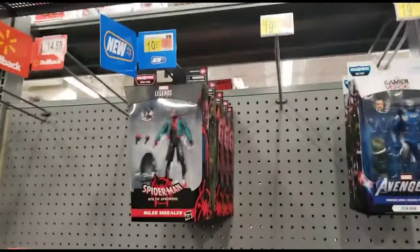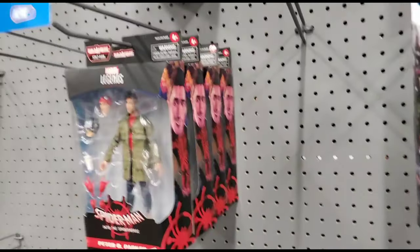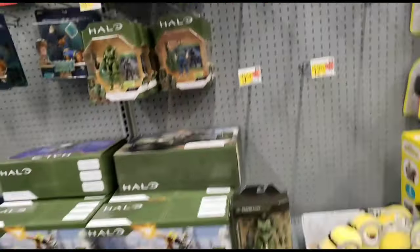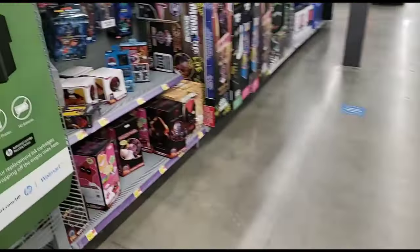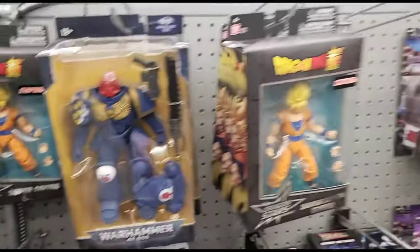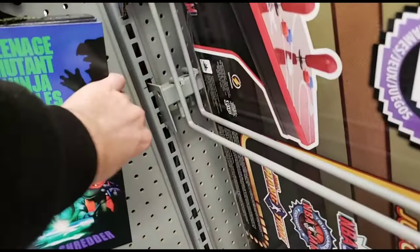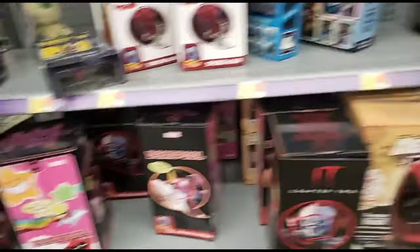Let's look at the Legends - they're missing a couple. A lot of Peter B. Parkers, they don't have the Gwen. Some Halo figures, some G.I. Joes - not too much going on here. Found the NECA section over here. Looks like they got a lot going on. I think the Back to the Future ones are pretty cool looking. Oh, that one's pretty dope - but nothing we're looking for. Let's head out.